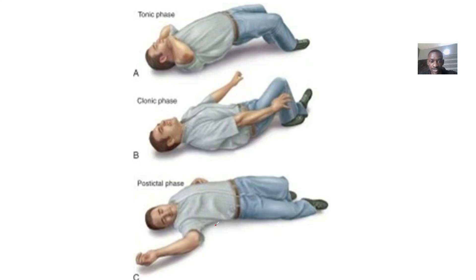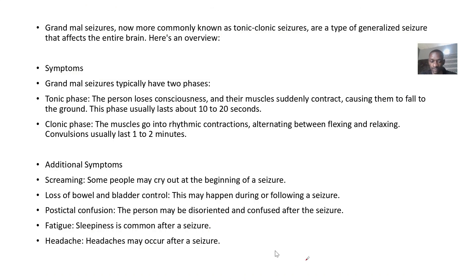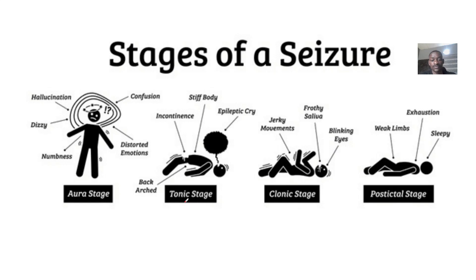The phases are: tonic, clonic, and post-ictal confusional fatigue. Grand mal seizures are commonly associated with epilepsy, but can also be triggered by other factors like low blood sugar, high fever, stroke, or brain injuries. Treatment includes anti-seizure drugs like phenytoin, carbamazepine, and valproate. In some cases, surgery, nerve stimulation, or dietary therapy may also be considered.